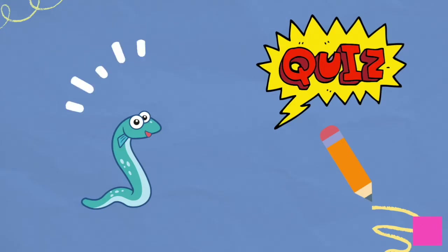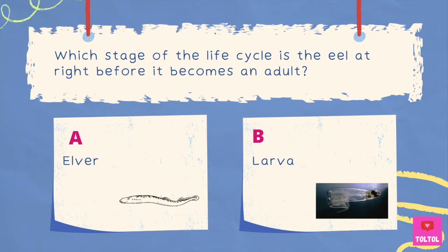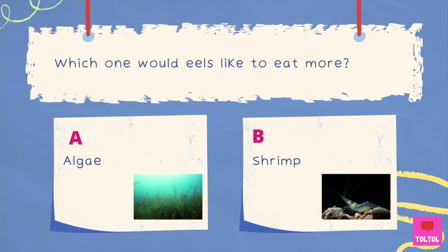Time for a quiz! Which one is the heaviest eel in the world — the European Conger Eel or the Garden Eel? The answer is A, the European Conger Eel! Which stage of the life cycle is the eel at right before it becomes an adult — elver or larva? The answer is elver! Which would eels like to eat more — algae or shrimp? The answer is shrimp!